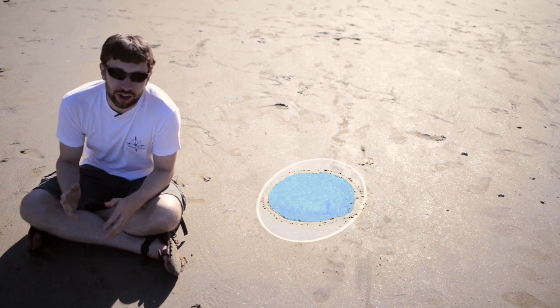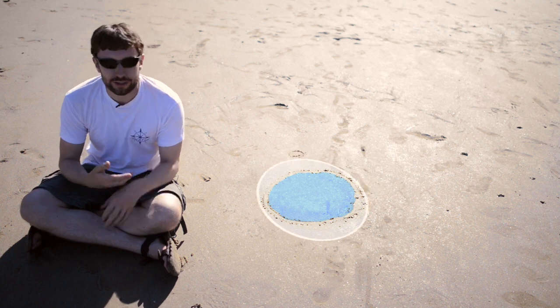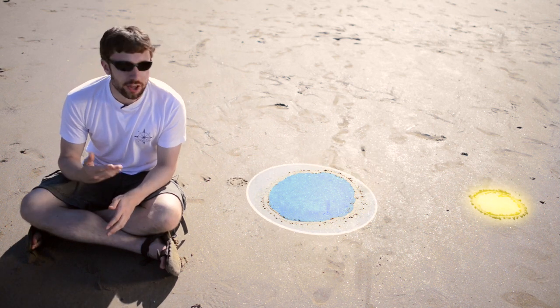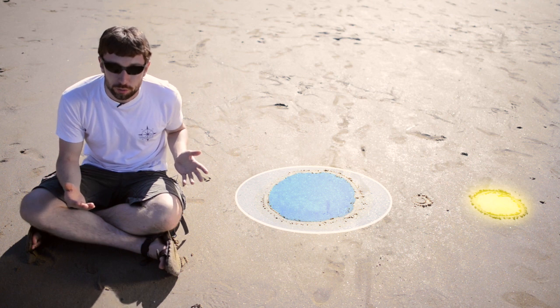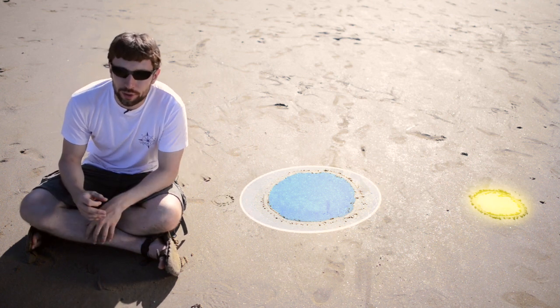However, not all tides are created equal. The other large source of gravity acting on the Earth's oceans is the Sun. In order to get the biggest tides, you want the Sun and the Moon to be acting together, so they need to be aligned — either on the same side of the Earth at a new Moon, or on opposite sides of the Earth at a full Moon, like the one we had last night.